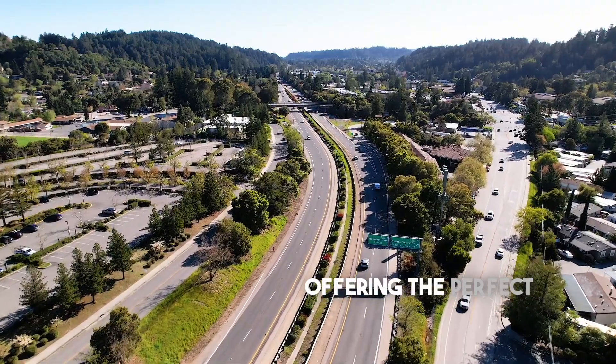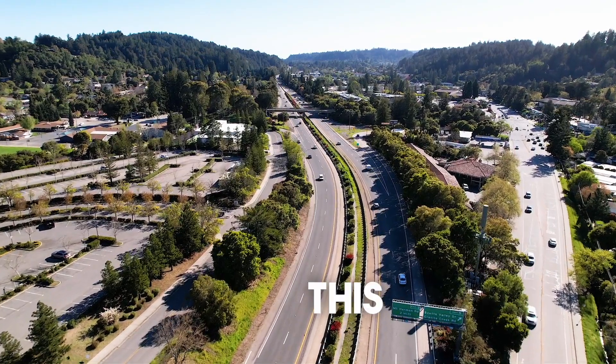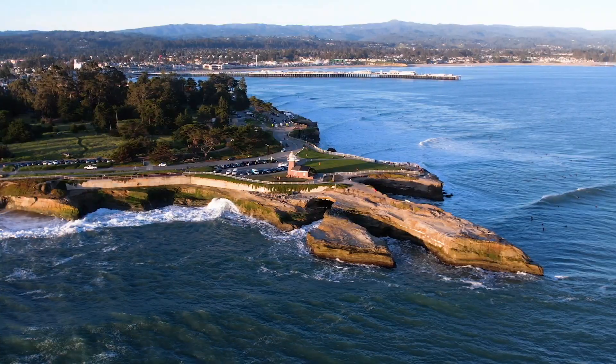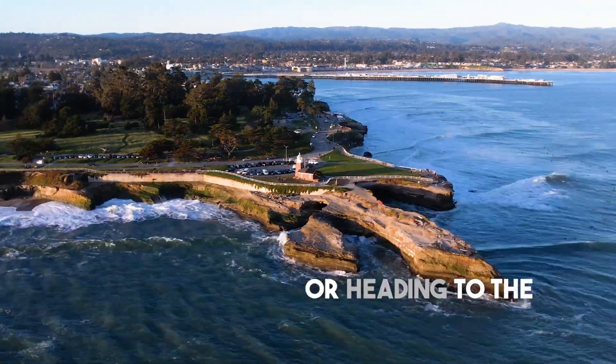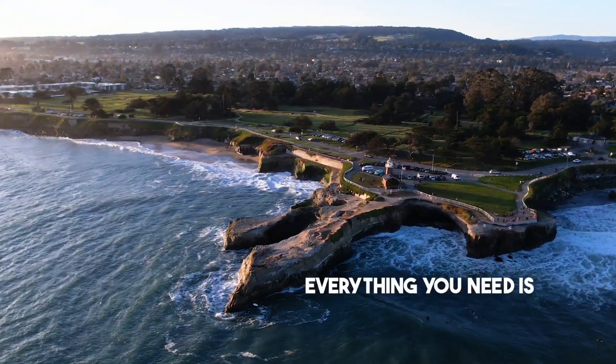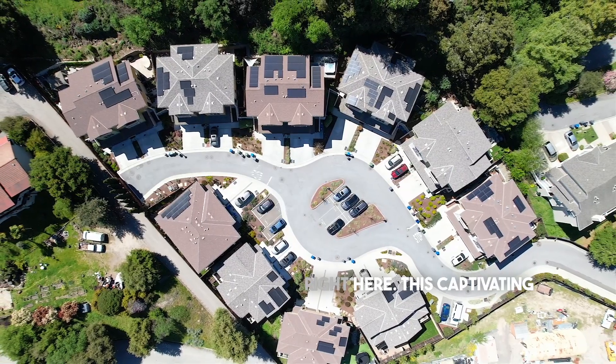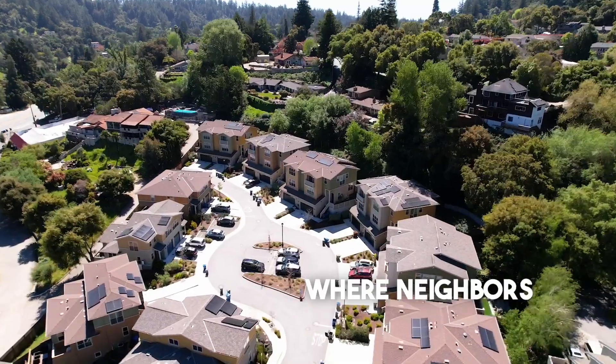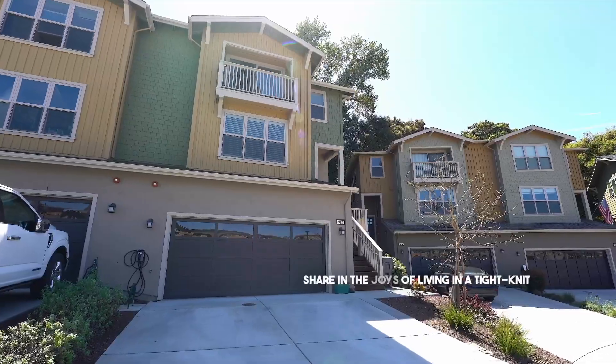Offering the perfect blend of tranquility and accessibility, this gem is conveniently located close to Highway 17. Whether you're commuting to Silicon Valley or heading to the beach in Santa Cruz, everything you need is right here. This captivating residence is nestled on an idyllic cul-de-sac where neighbors share in the joys of living in a tight-knit community.